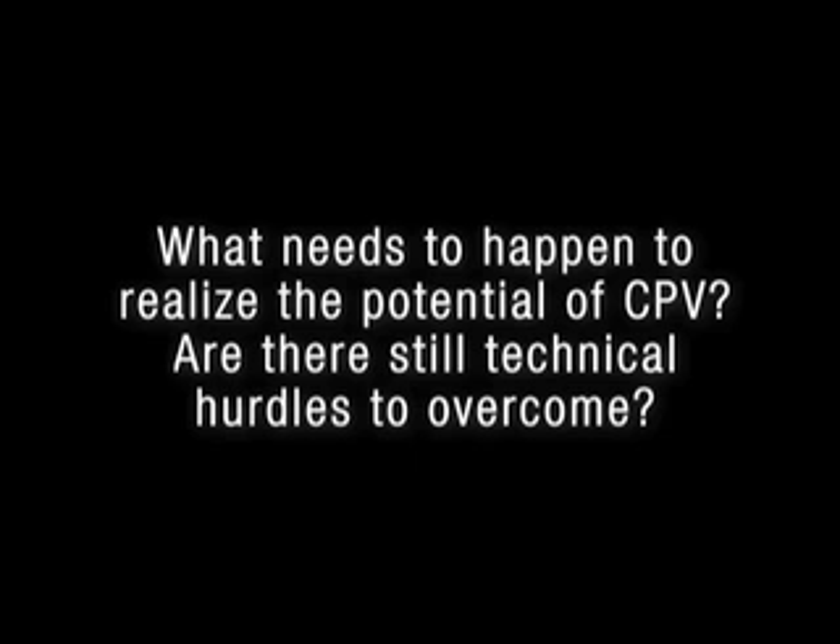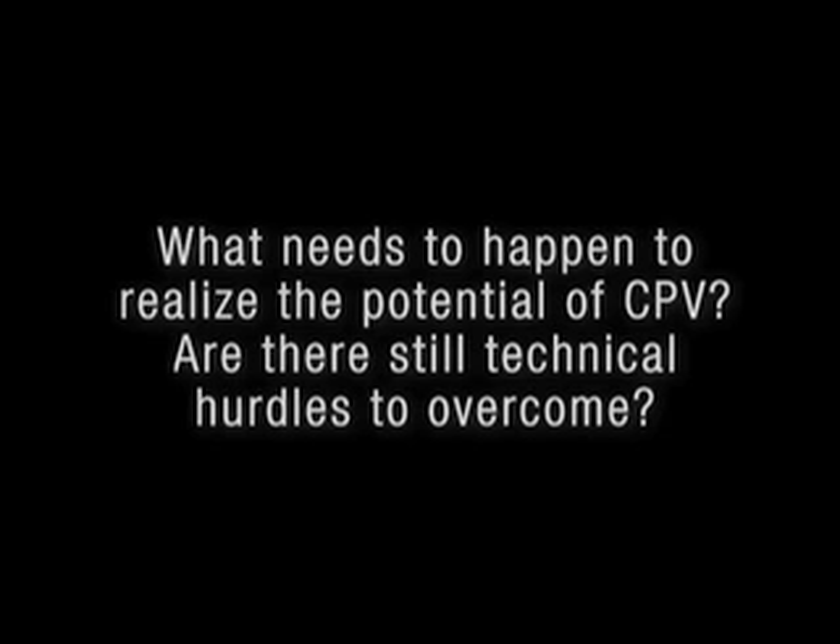What needs to happen to realize the potential of CPV? Are there still technical hurdles to be overcome? We need to get into the market faster than the natural market would accept the technology, so governments need to come to the table and assist the acceleration of technology. The US government, for instance, with its investment tax credits is doing a lot to help that. As well as that, the proponents of the technology need to recognize that the burden is on them to prove the technology and to mature it, rather than expecting customers to just take technology that's only really in prototype form.